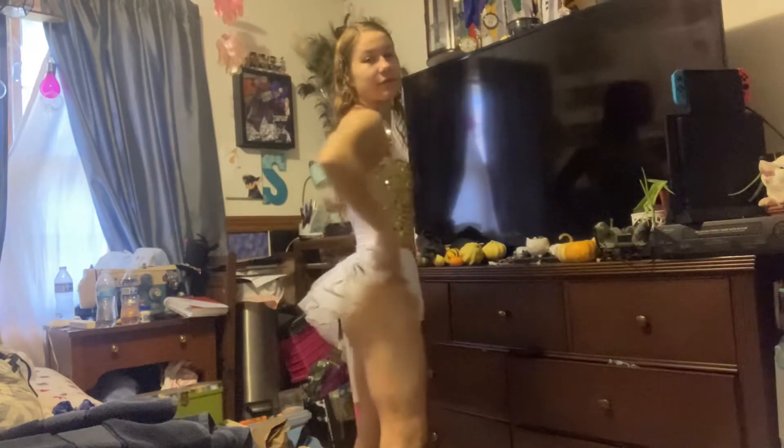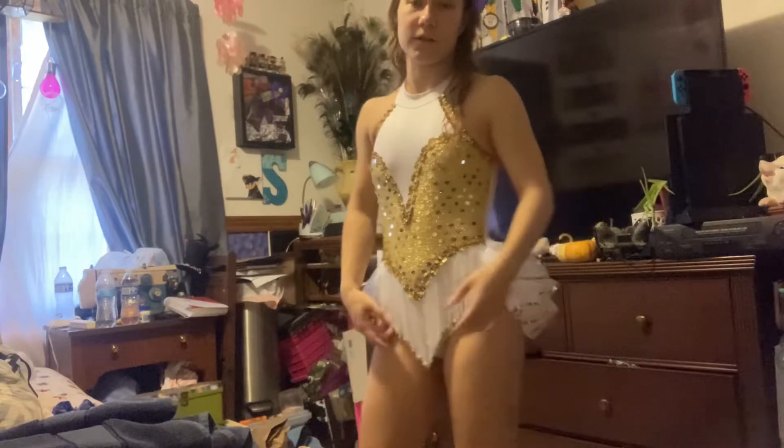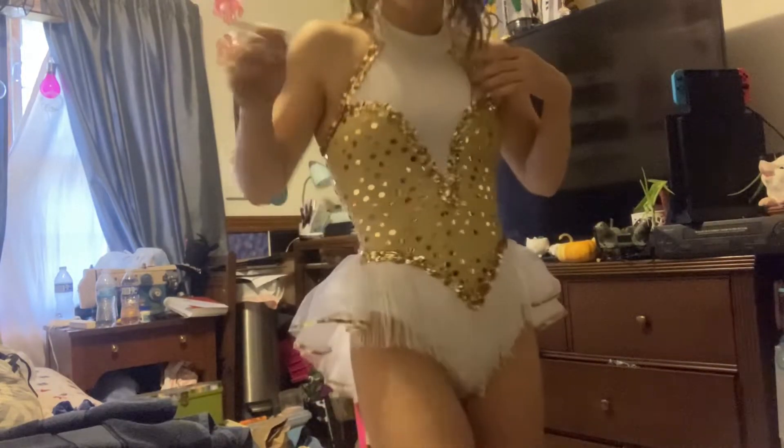This is one of the outfits I found. I got this at Goodwill for about five dollars. It has little fringes, some sequin detailing, and a little ruffle in the back.